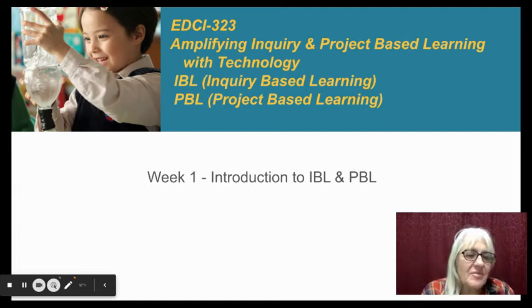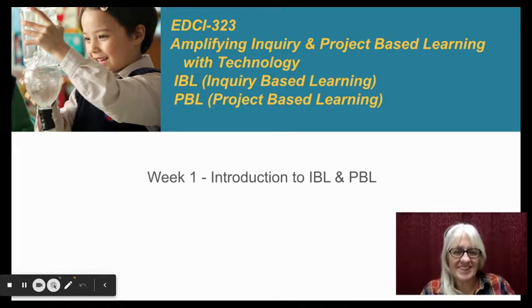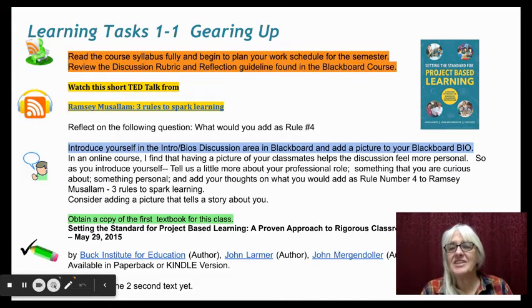Hi, I'm Lucy DeLabriere, and I look forward to this semester with EDCI 323, Amplifying Inquiry and Project-Based Learning with Technology. Welcome to Week 1. This week, we'll get an introduction to each other and to inquiry-based learning and project-based learning.